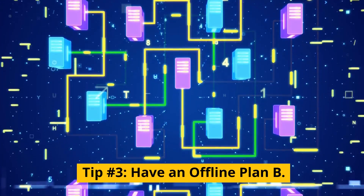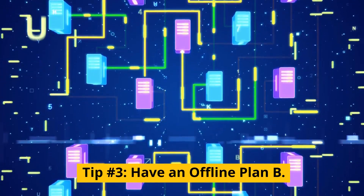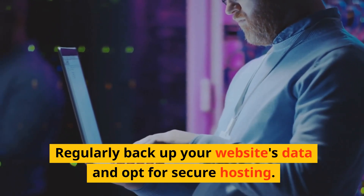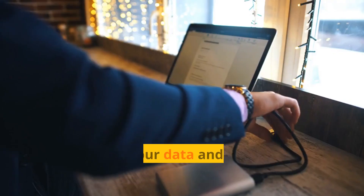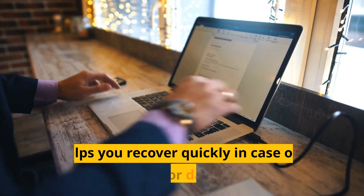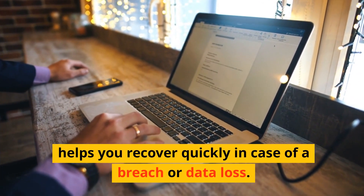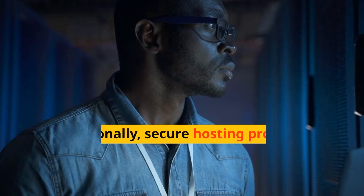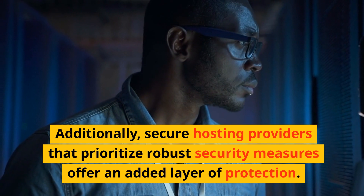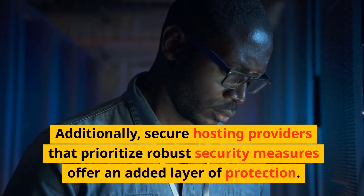Tip number three: have an offline plan B. Regularly back up your website's data and opt for secure hosting. Backing up your data and storing it in a secure location helps you recover quickly in case of a breach or data loss. Additionally, secure hosting providers that prioritize robust security measures offer an added layer of protection.